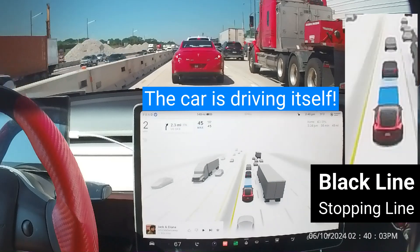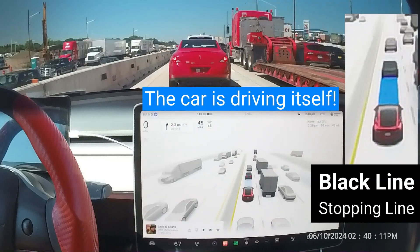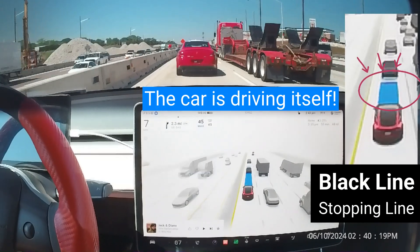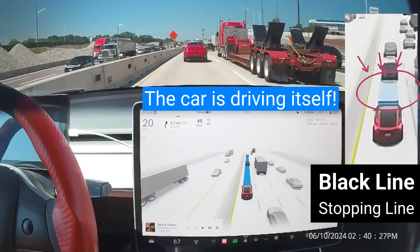A white or black line will now appear at the end of the blue path to tell the supervising driver exactly where the car will stop. This stopping line appears as soon as the car realizes that it will have to stop and indicates where the car will stop.